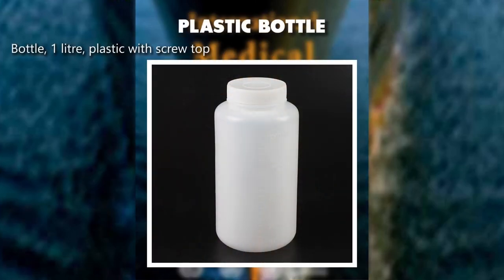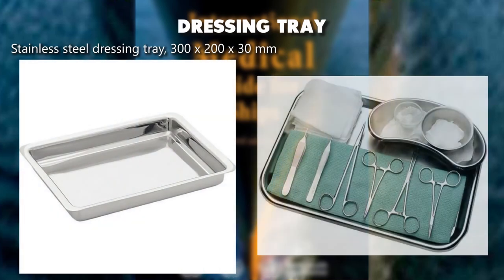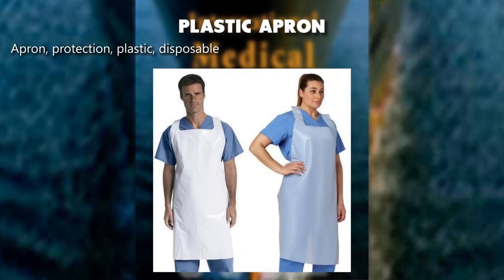Plastic bottle, 1 liter, with screw top. Dressing tray, stainless steel, 300 by 200 by 30 millimeters. Plastic apron, protection, disposable.